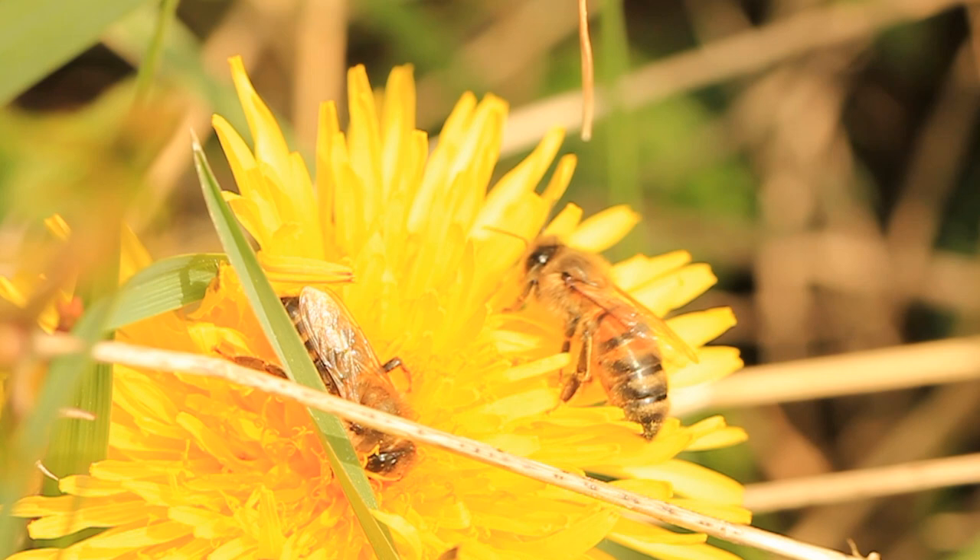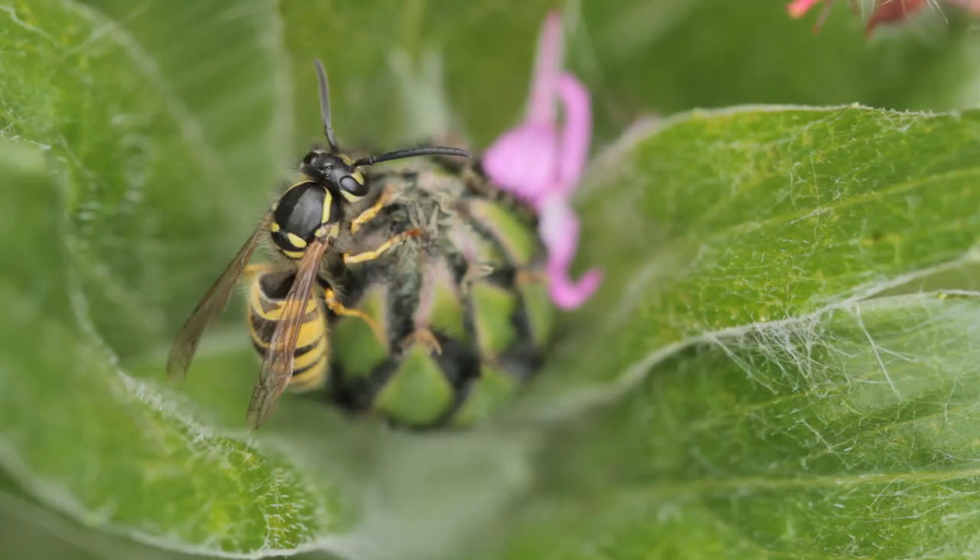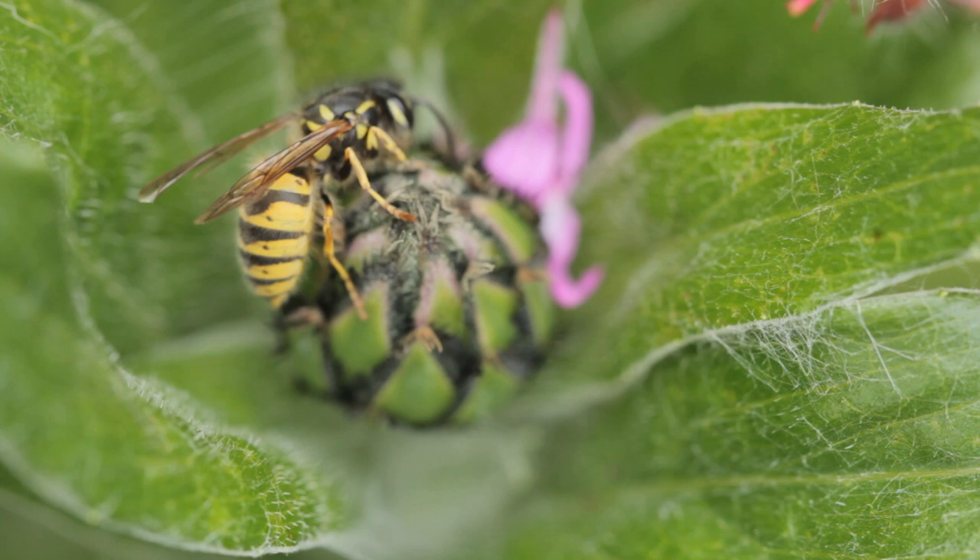Müllerian mimicry is also mutually beneficial. For instance, if a bird tries to go after a bee and gets stung, the wasps will benefit, because that bird will learn that yellow and black equals pain.